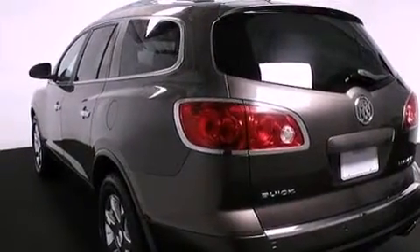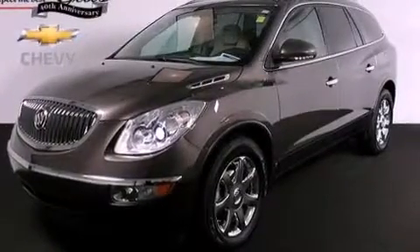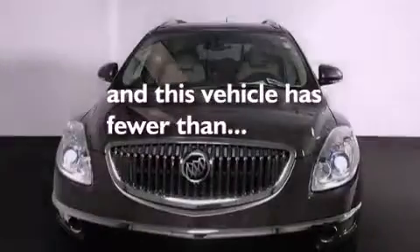An illuminated driver's side vanity mirror, an engine immobilizer theft deterrent system, OnStar, cruise control, and this vehicle has fewer than 46,000 miles on the odometer.